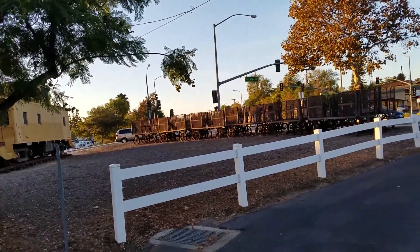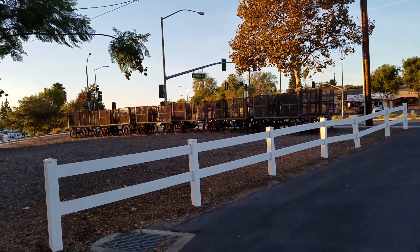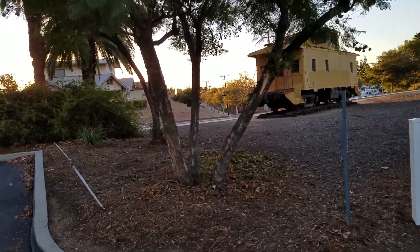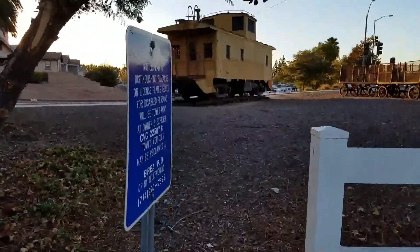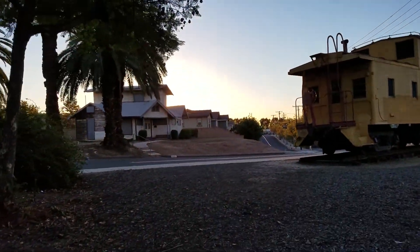Fruits were shipped out by the carload while fertilizer, lumber, machinery, and other supplies were delivered here. These houses are also old. I did a video before with the caboose and this old house, which is supposed to be the oldest one in the city.